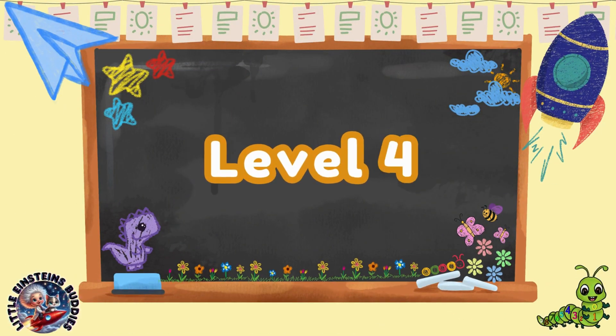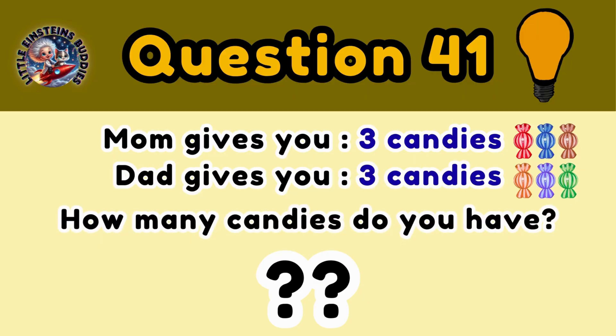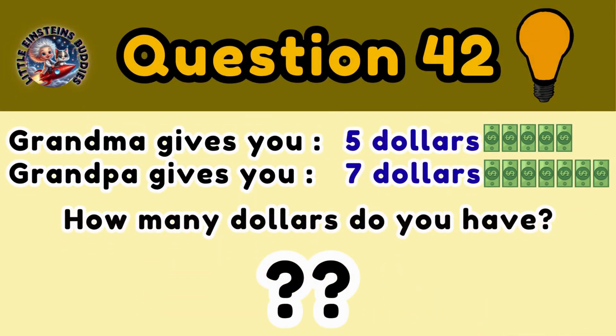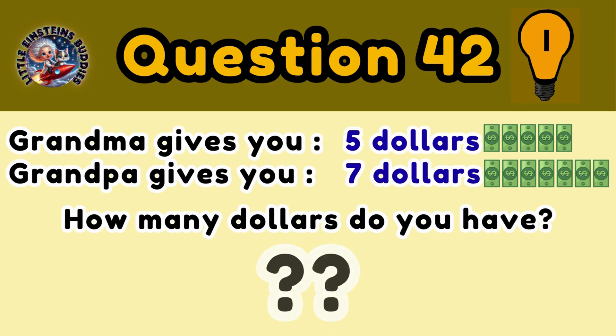Incredible kid, now you are left with the last level. Level 4, good luck. Question 41: You are given 3 candies from mom and 3 candies from dad. How many candies do you have now? 6 candies. Question 42: Grandma gives you 5 dollars and grandpa gives you 7 dollars. How many dollars do you have now? 12 dollars.